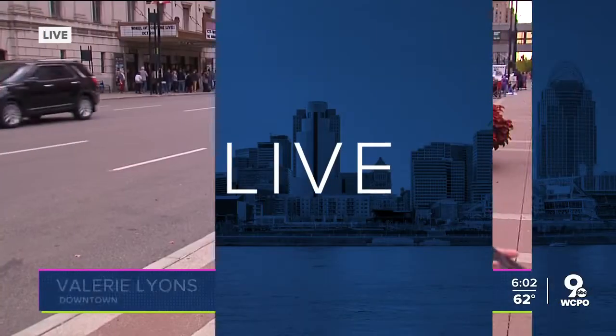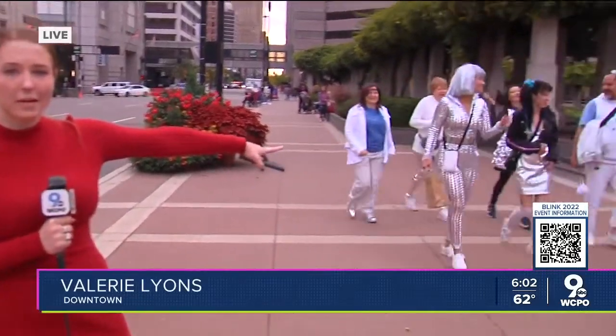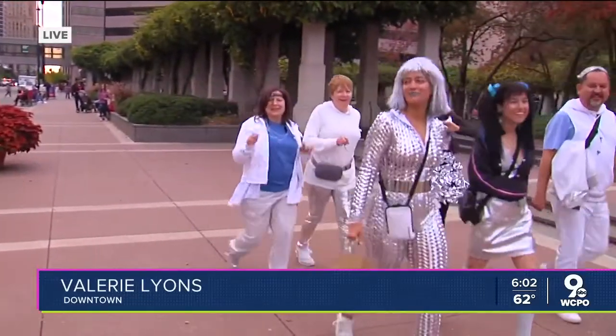When Blink wraps up, there is some excitement already gathering downtown. Tossing it over to Valerie Lyons — this is her first time at Blink. She reports there's a new energy here downtown. Parade participants are walking by, and people are coming down here some two hours early ahead of the parade with their lawn chairs, camping out along the side of the street to get the best view possible.